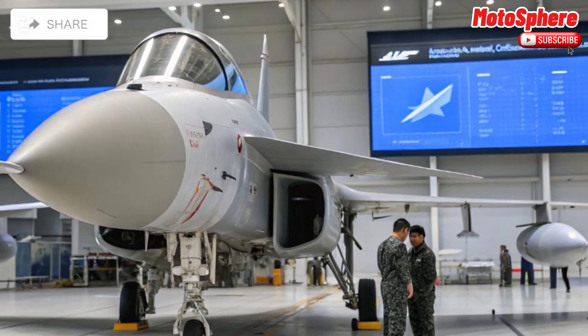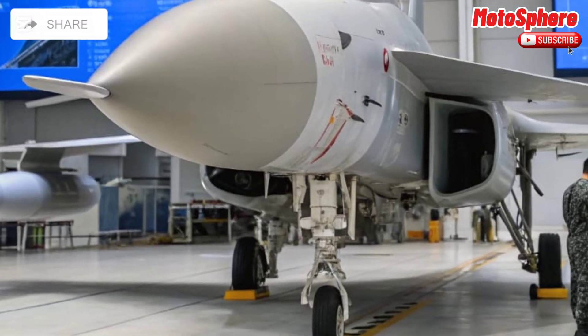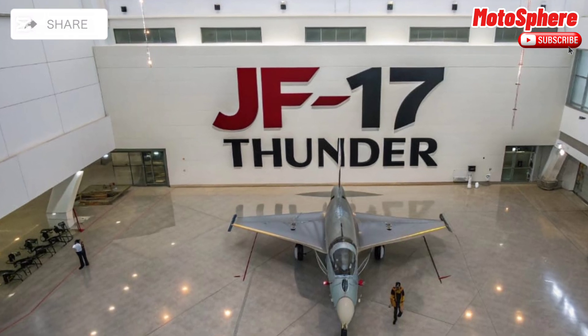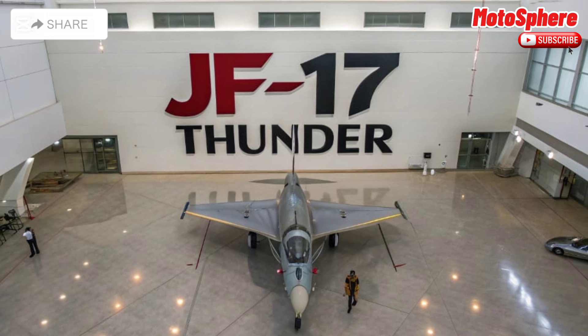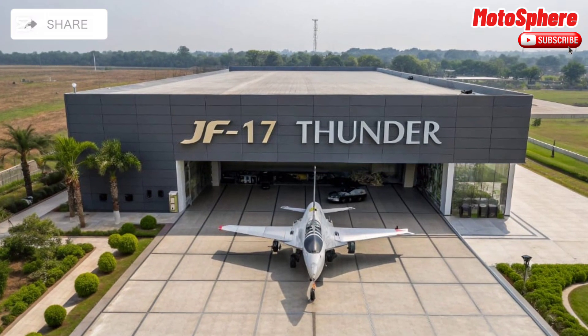The JF-17 Thunder is a testament to modern fighter jet innovation, balancing power, affordability, and adaptability. With ongoing advancements, it continues to be a formidable force in aerial combat. What are your thoughts on the JF-17? Let us know in the comments.